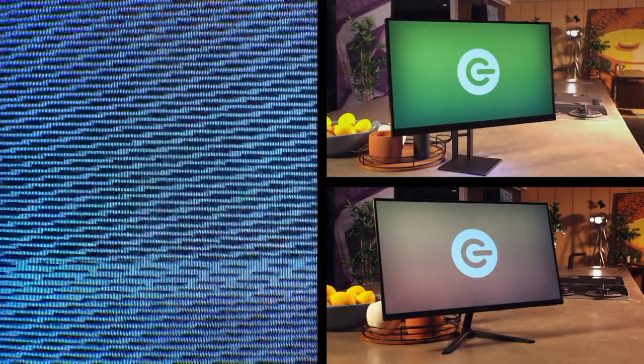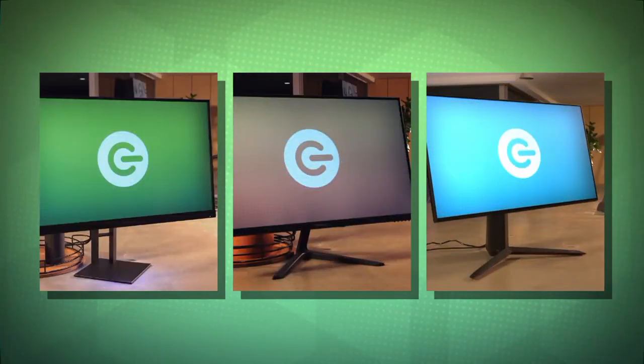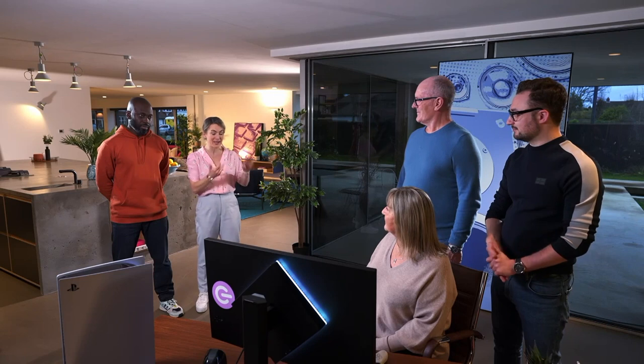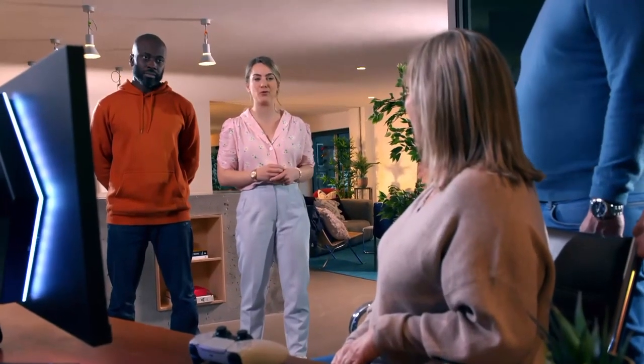Gaming monitors are designed specifically for use with video games, featuring both high resolutions and refresh rates. They provide the best graphics for your console or computer. We've lined up three gaming monitors at three different price points, but for this test we're keeping the specs under wraps and covering up the logos, so you won't be influenced by the brand or whether it's expensive or not. This is just down to performance and performance alone.